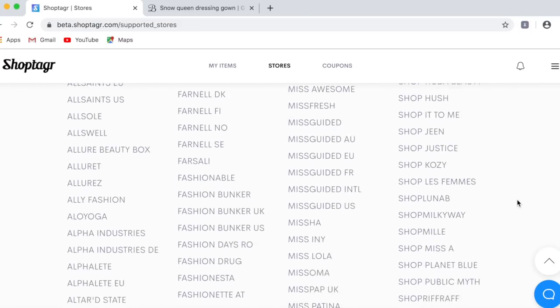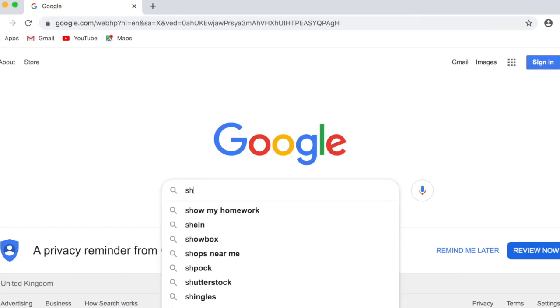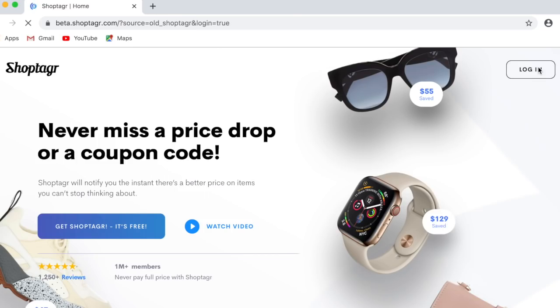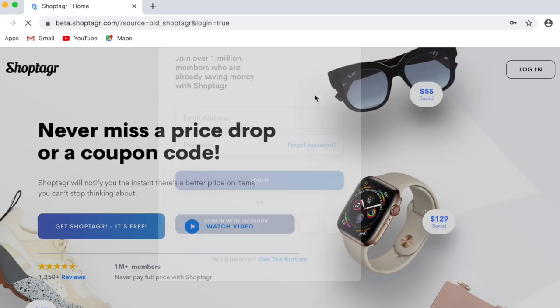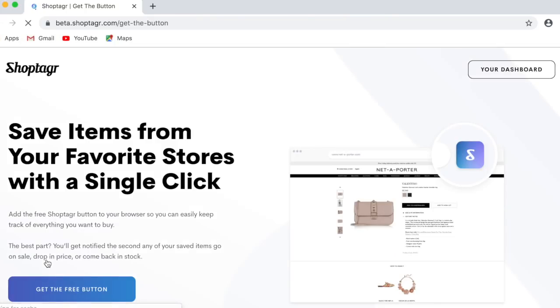ShopTagger is a web app which is also available to download on your phone and it's completely free. The whole concept of ShopTagger is to help you save money — it's the helping hand you need when it comes to shopping. It will notify you when a selected item you choose goes into sale or comes back into stock.